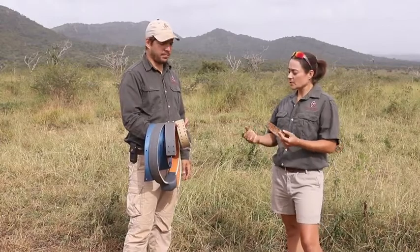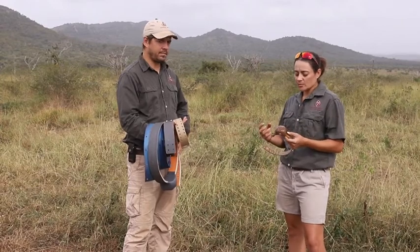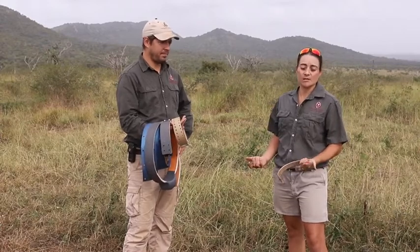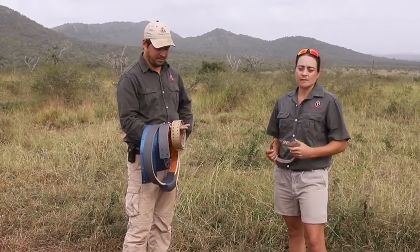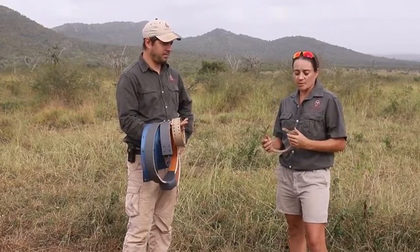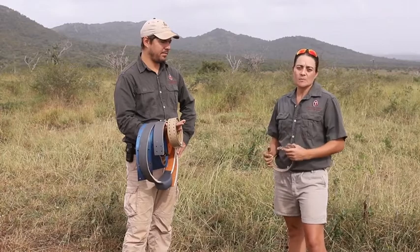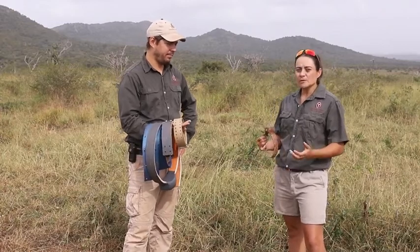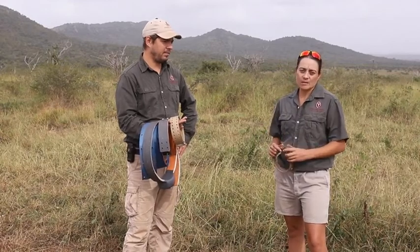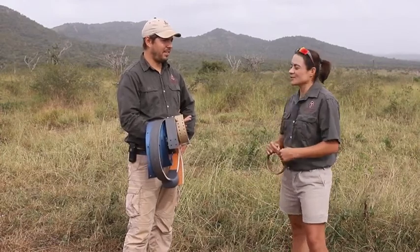We have a few different collars here. Basically how they work is they each have a transmitter, and each transmitter has a different frequency — like when you're sitting at home listening to the radio and you choose your favorite radio station. They send out a pulse which we can pick up with the telemetry device. From the top of a high hill you should be able to pick it up for up to about five kilometers, though if the animals are in ditches or sitting behind a tree it makes it more difficult.